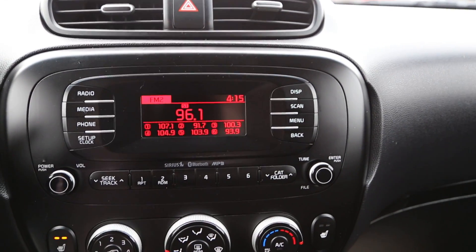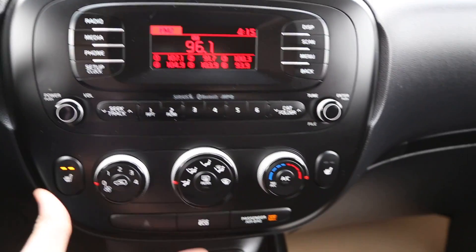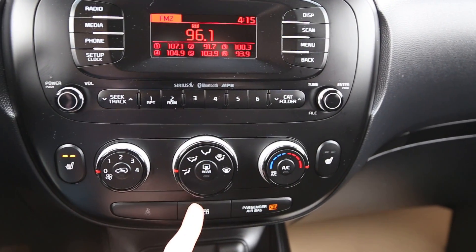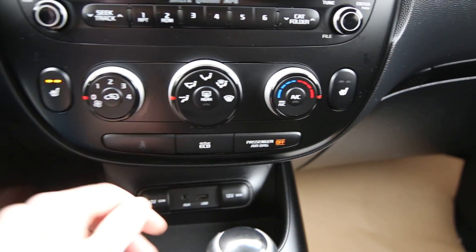This is our entertainment system. It has Sirius XM, Bluetooth, and an MP3. We also have heated front seats and climate control options. You can turn eco mode on and off. Connectivity includes AUX, two 12-volt outlets, and a USB port.